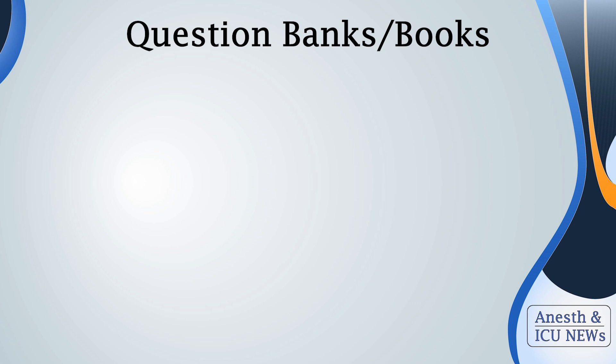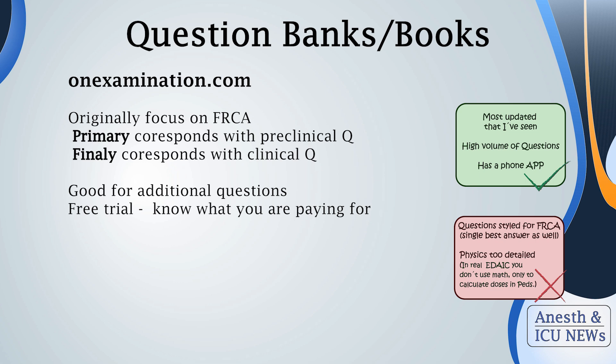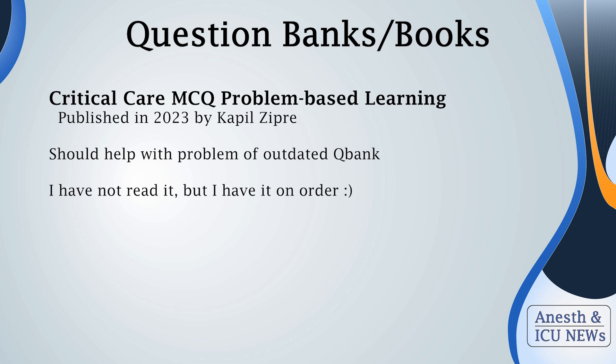I strongly advise you to check updated sources, but I have something that can at least partially solve this problem: the platform oneexamination.com. There you can find more updated questions, originally focused on the FRCA exam. There are two options — Primary and Final FRCA — but for EDAIC Part 1 you need both preclinical and clinical knowledge at the same time. These questions were handy for me during the last weeks of preparation when I ran out of questions and wanted new ones. They were quite updated, so I recommend them.